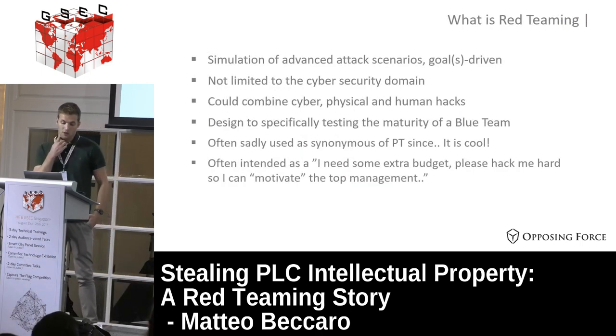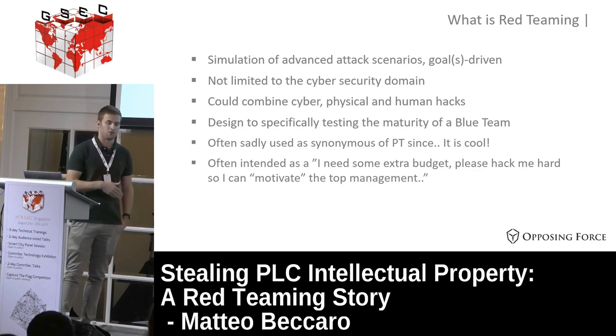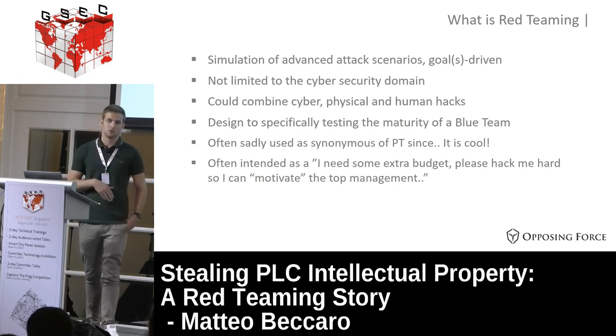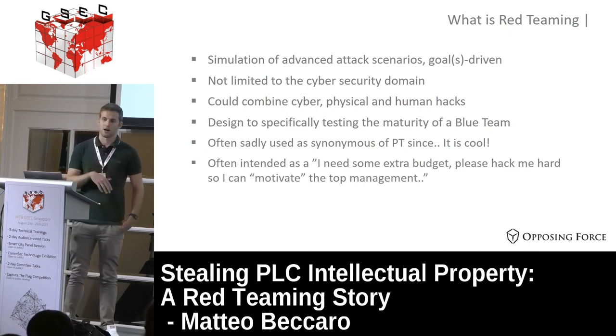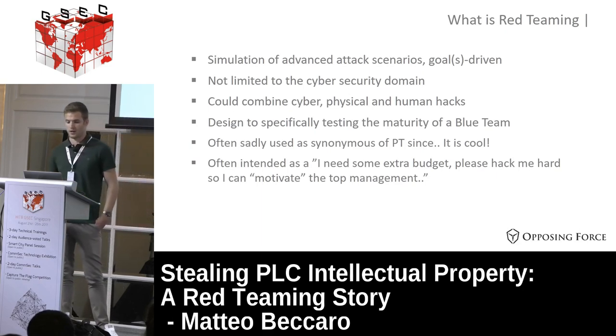What do I mean by red teaming? It's a simulation of advanced attack scenarios, usually driven by one or multiple goals. It's not limited to the cyber domain - it can also use the physical domain and human domain, combining any of those. It's usually designed to test the maturity of a blue team. In this case there was no blue team, which is why it's not a real red team engagement. We use this type of engagement to convince management that security is not good enough and that they need to do more testing and preparation.